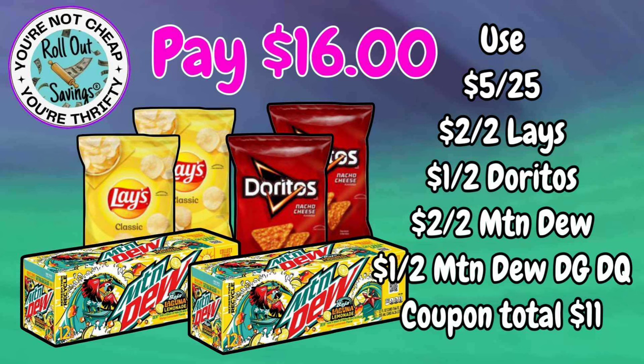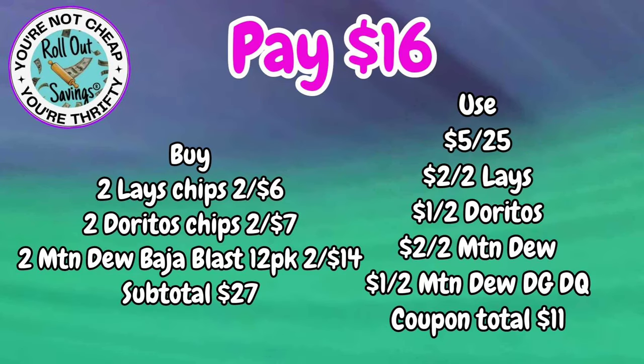For $16, you can get two Lays, two Doritos, and two of the Mountain Dew 12-packs for $16.00.